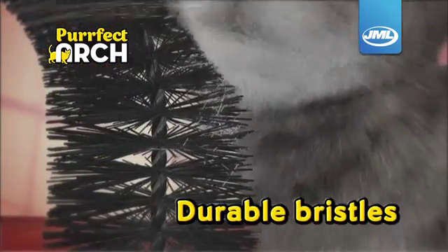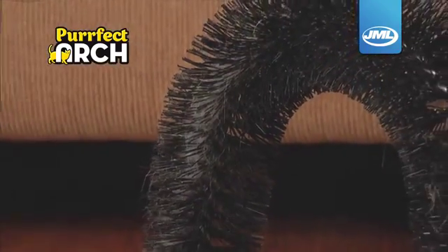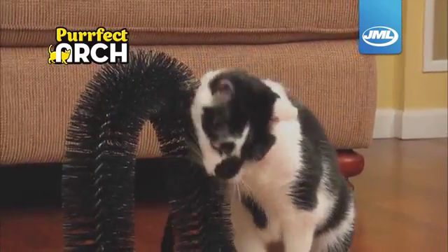The secret is the durable bristles that are designed to gently remove loose shedding hair while stimulating your cat's coat deep down for an amazing massage.